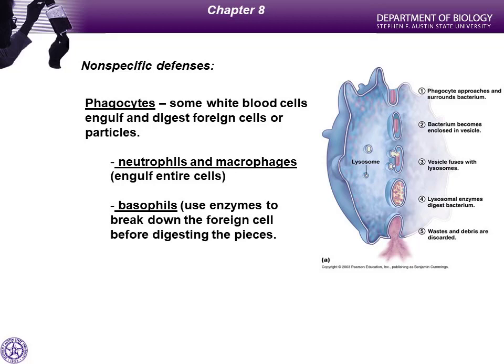So far in our discussion about the immune system, we've talked about physical and chemical barriers. The largest barrier we have to infection is skin. If a pathogen tries to find a different way into the deeper tissues of the body and goes through the respiratory tract, we have mucus as a defense.